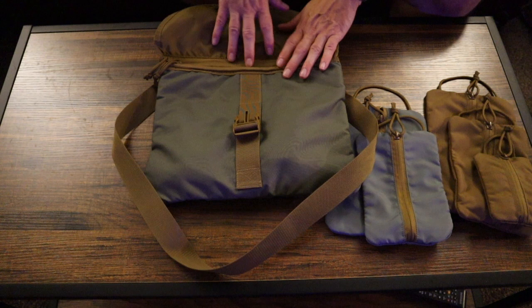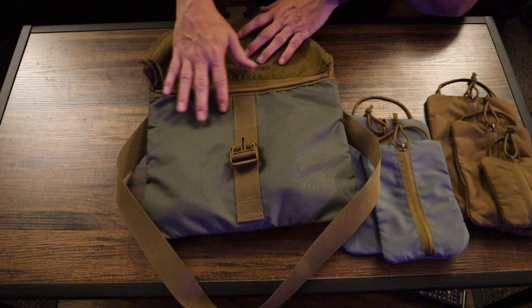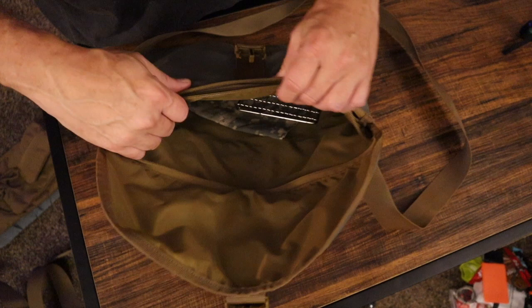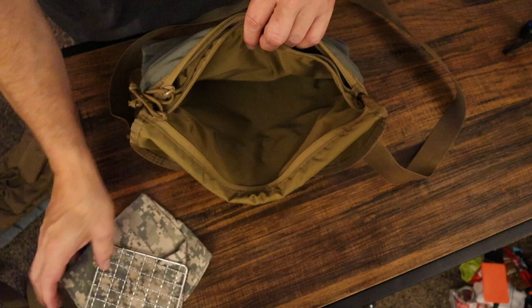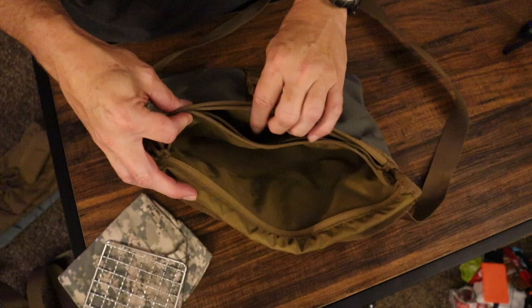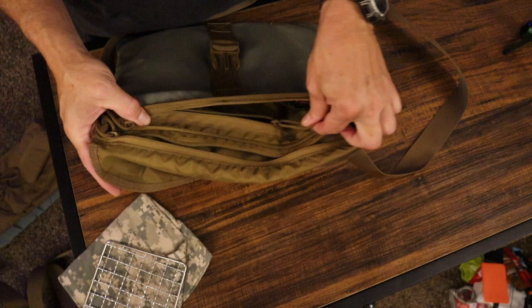When you get into the Mark Three it has a lot more organization. There is a zipper that actually closes off the whole pouch, so not only do you have a flap but you have a zipper as well. There's a zipper pouch in the back that runs the entire depth and width of the haversack. There's plenty of room for larger items — definitely enough room for an iPad or something like that, or a small notebook. On the inside there is another zipper pouch that's slightly smaller but still very deep.